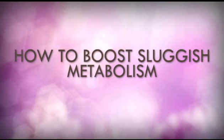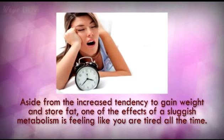How to Boost Sluggish Metabolism. Aside from the increased tendency to gain weight and store fat, one of the effects of a sluggish metabolism is feeling like you are tired all the time.